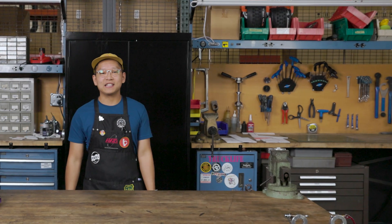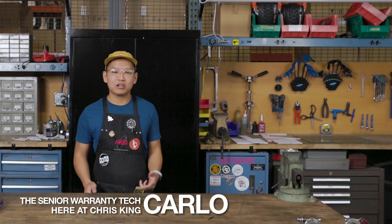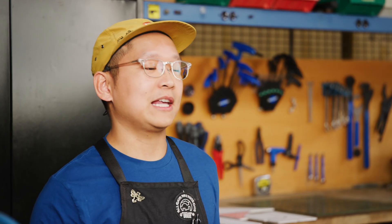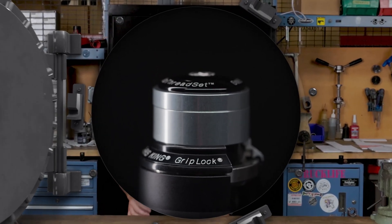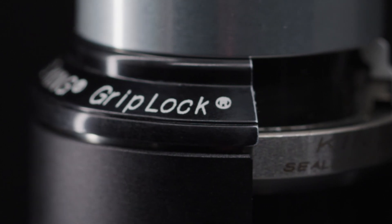Hello and welcome to the Chris King Tech Talk. I'm Carlo, the senior warranty tech here at Chris King. The Tech Talk is where we're going to talk about what makes Chris King components special — some of the features, some of the behind the scenes, and all other things Chris King. On today's episode, we're going to unlock the mystery of the Griplock headset. We're going to talk about some of its patented design features as well as what riders can benefit from having one installed on their bike.